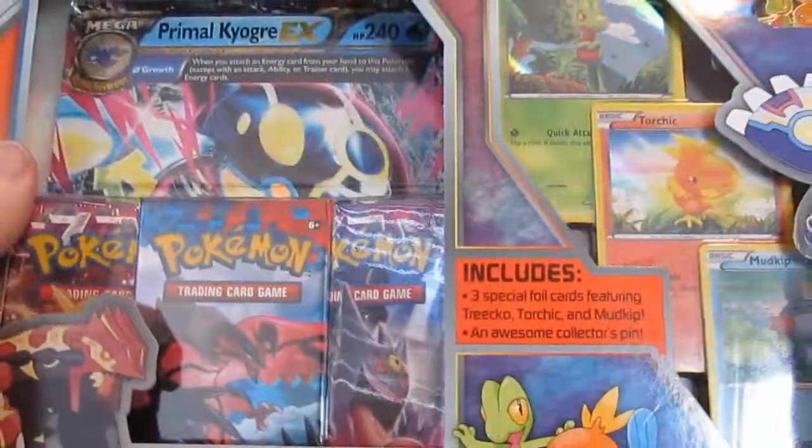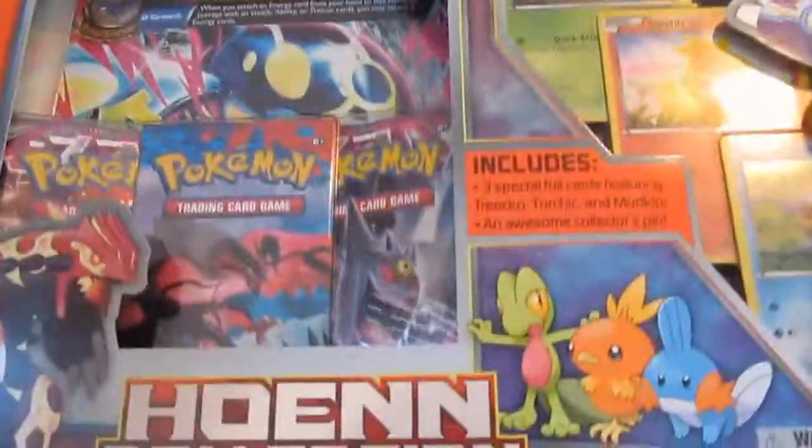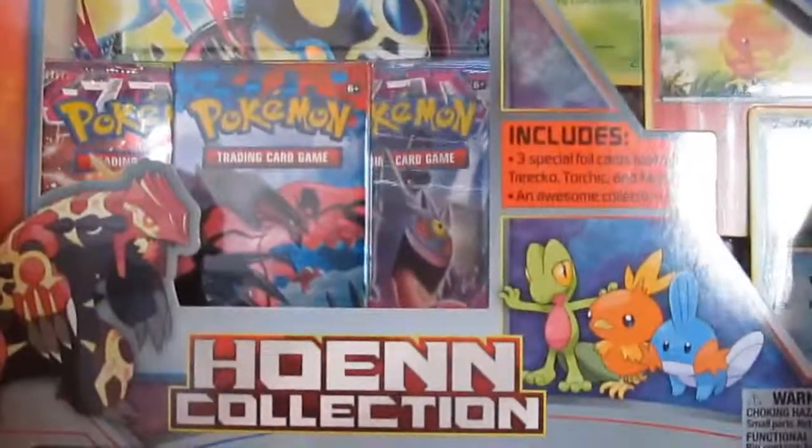Hey there, it's PokeManiacAndy, back again for another box opening. I could say finally, because I haven't done one of these in a while. I found this at my local card shop, and I thought I would open it.